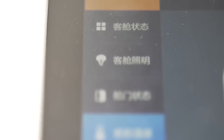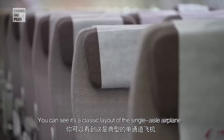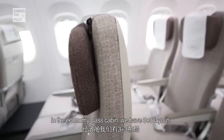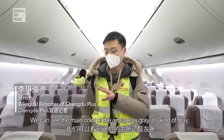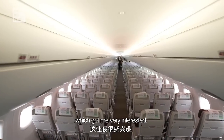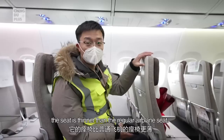This is a classic layout for a single-aisle airplane. In the first-class cabin we have a two-plus-two layout, and in the economy class cabin we have a three-plus-three layout. The main color of the airplane is gray. I can still smell that new airplane smell, which got me very interested.